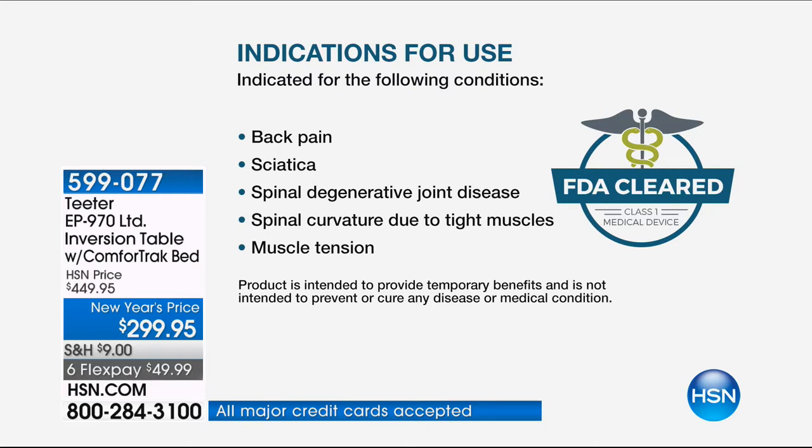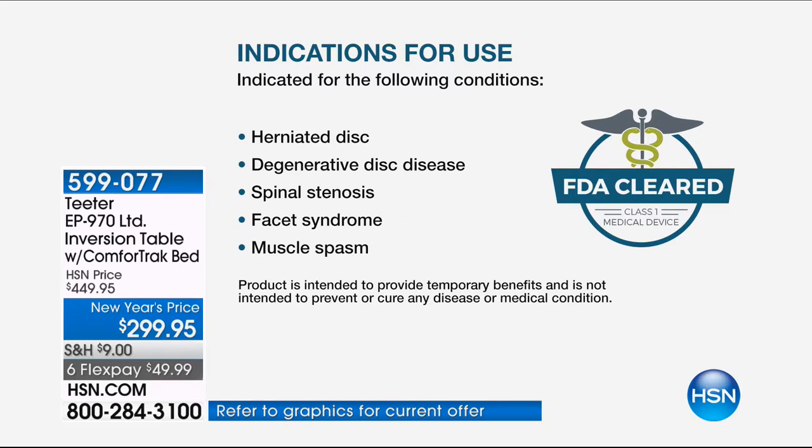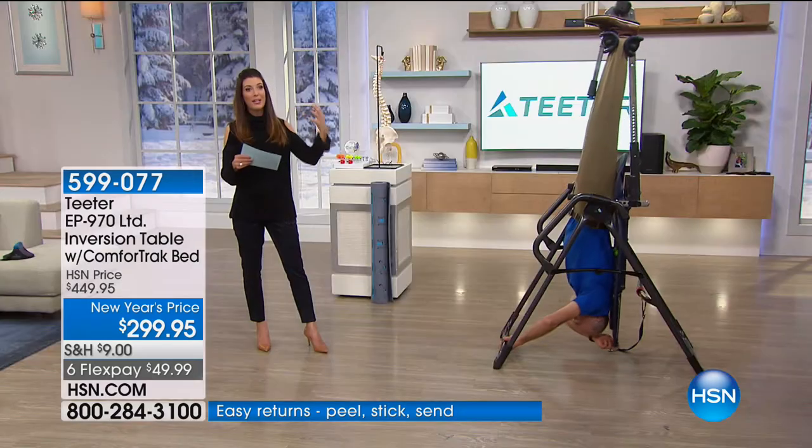The FDA-cleared indications for use include: back pain, sciatica, spinal degenerative joint disease, spinal curvature due to tight muscles, muscle tension, herniated disc, degenerative disc disease, spinal stenosis, facet syndrome, and muscle spasms. This device is actually going to help temporarily decompress the spine and realign the spine and joints.